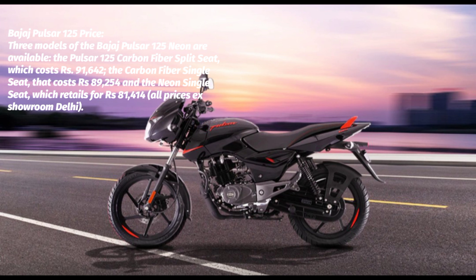Bajaj Pulsar 125 Features: Braking type: combi brake system. LED tail light. Speedometer: digital. Odometer: digital. Trip meter: digital. Fuel gauge. Tachometer: analog.